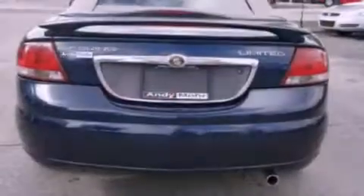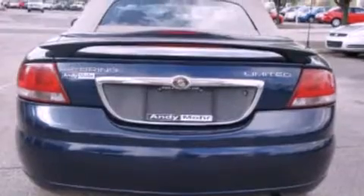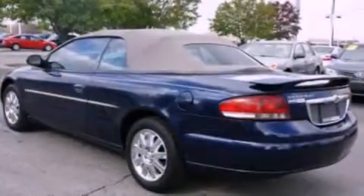Its top features include heated seats, air conditioning, cruise control, a CD player, and leather seats.